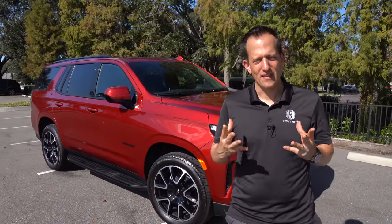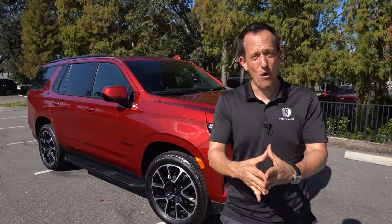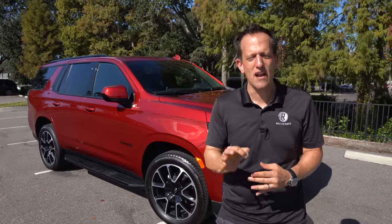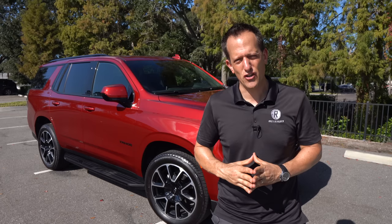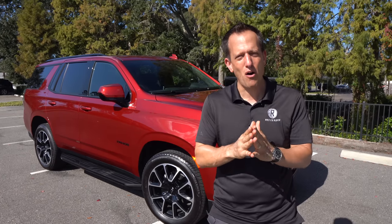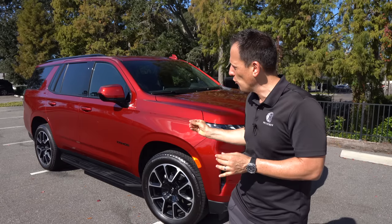Chevrolet has been doing the business since the early 1900s, with Louis Chevrolet starting the brand. The Tahoe nameplate has been part of that brand for so many decades. In today's world, there are tons of SUVs you could go with — some super big, some super small. But the Tahoe has always stayed true to its name, being that full-size SUV.